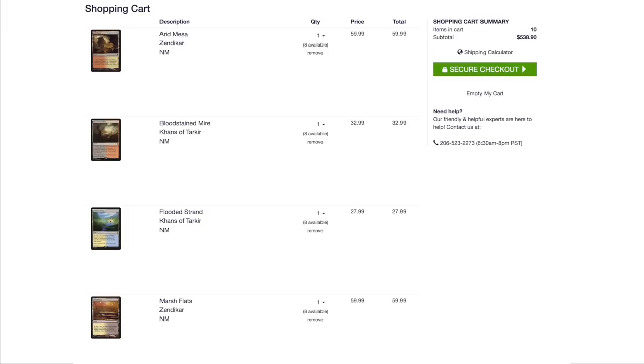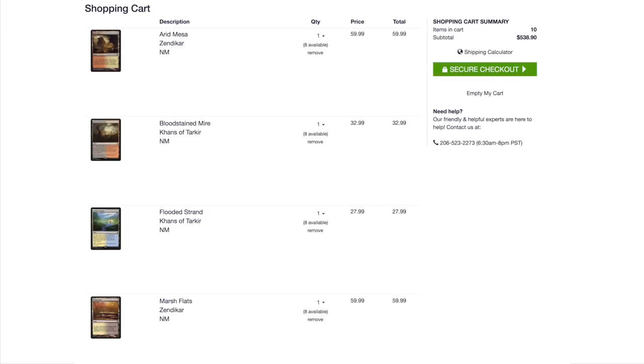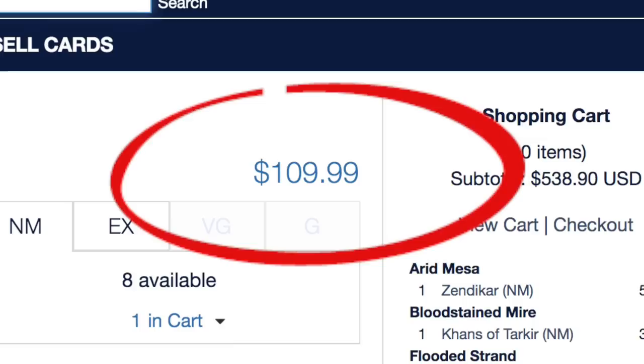Or just buy one copy of each of the fetchlands — wait, no, that'd be $100 more than the Deluxe Edition. Scalding Tarn is how much? Gee, maybe the Deluxe Edition is a good deal after all. Let's take a closer look.